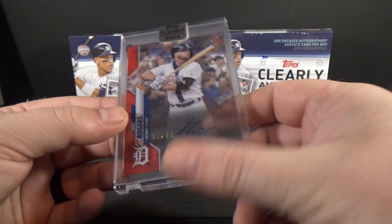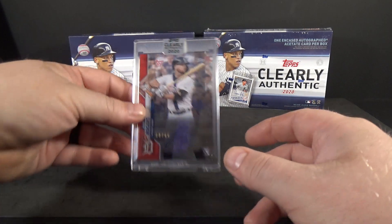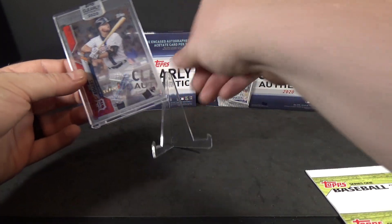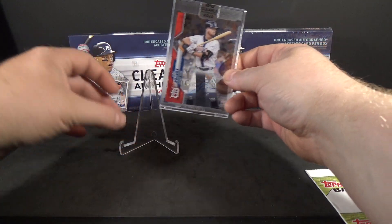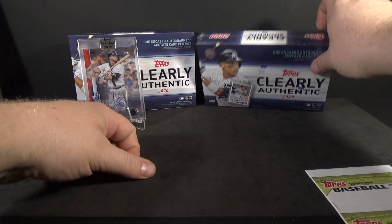Not bad, not bad. You never know — that is pretty sweet. I do like that color. Let's see if this will stand out. Alright, box number two.